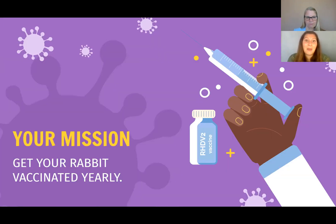The number one best way to protect your rabbits from RHDV is to get them vaccinated yearly. You'll find a list of veterinarians providing the vaccine in the greater Los Angeles area at larabbit.org/RHDV. If you live elsewhere, we'll tell you about some additional resources later on.